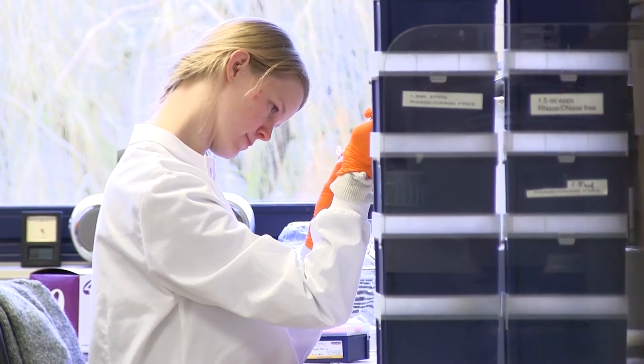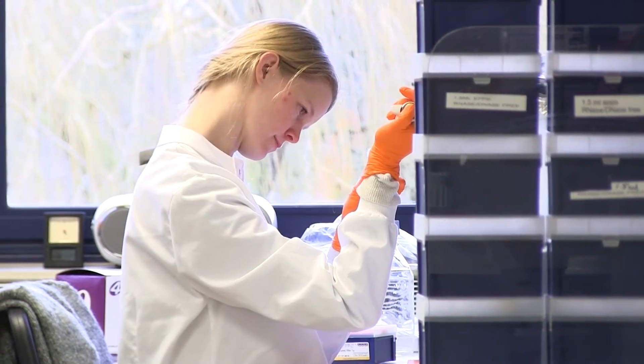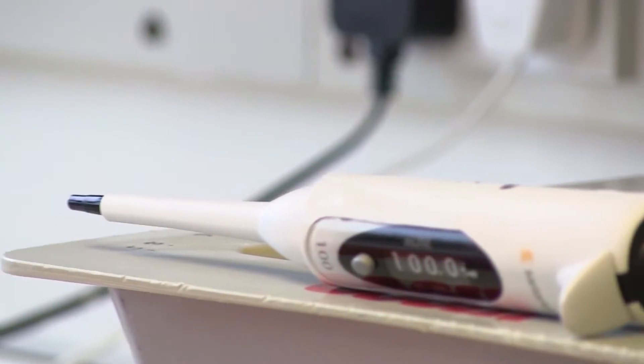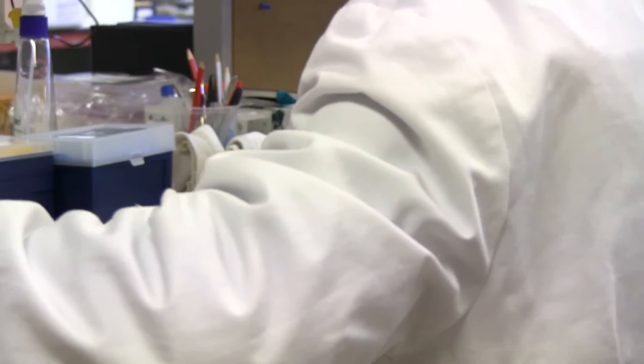So when I had the opportunity to set up my own lab, I decided this was going to be a really interesting area of science — to figure out how plants sense and respond to these seasonal cues.